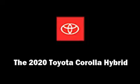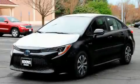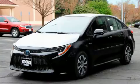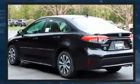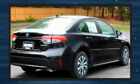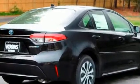You can expect a lot from the 2020 Toyota Corolla Hybrid. This four-door, five-passenger sedan provides a satisfying ride for all passengers. It features an automatic transmission, front-wheel drive, and a 1.8-liter four-cylinder engine.